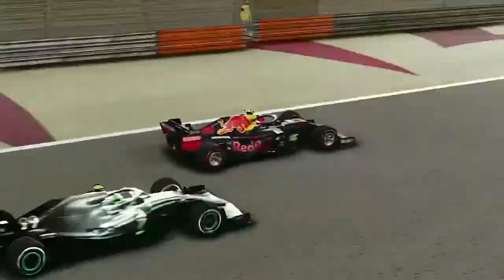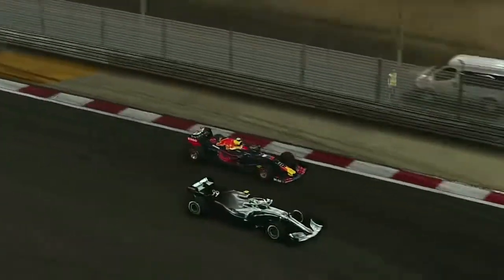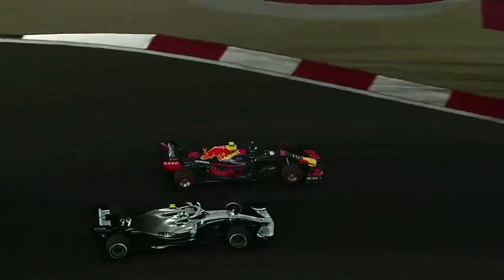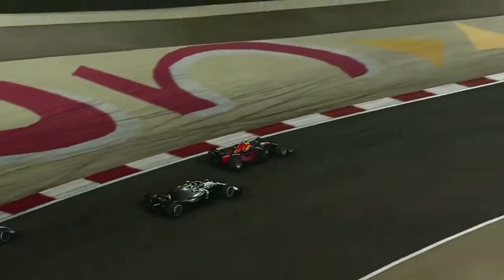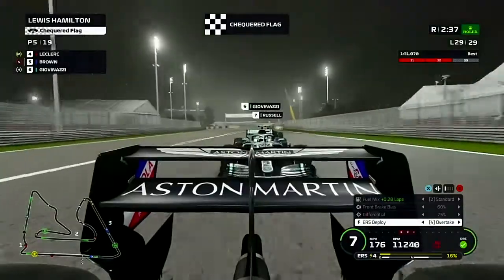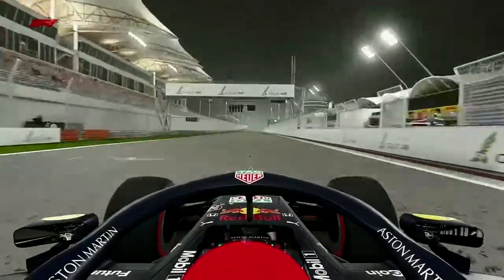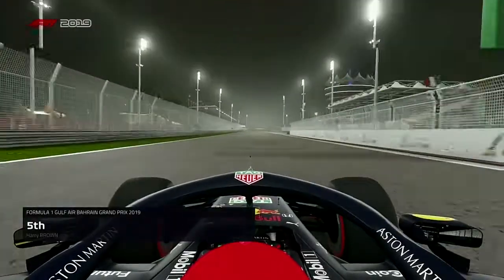On the final lap, can we stay ahead for the remainder? No — here comes Giovinazzi into the final corner on the last lap, going down the inside trying to re-overtake us for P5. But we've got the exit on him and we're going to take P5. For two races running we're going to beat Giovinazzi.